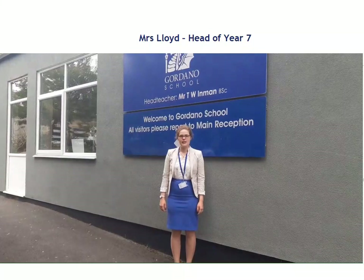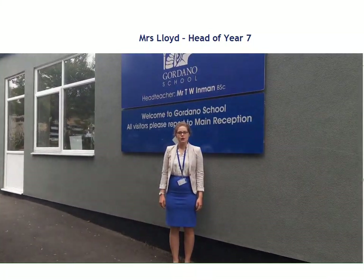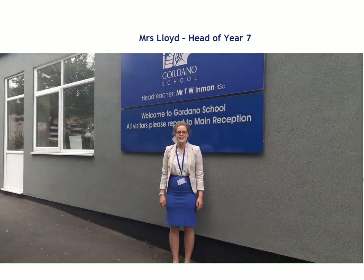Hi, my name is Mrs Lloyd and I'm Head of Year 7 at Gordano School. I also teach maths here. Today we're going to take you on a tour of our school and introduce you to some key people along the way. To start off with, you're going to meet our two Assistant Heads of Year 7.